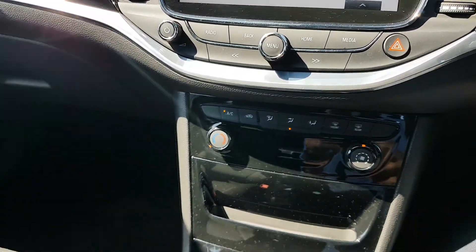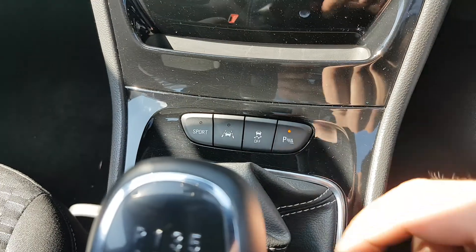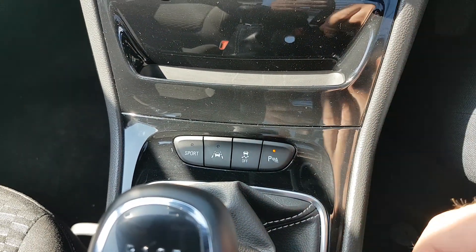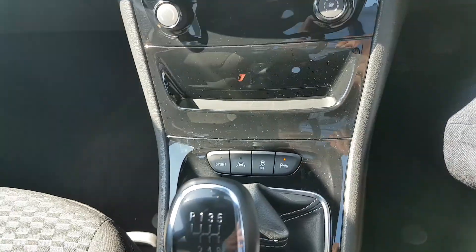You have air con down here, along with a few different modes. The SRI comes with a sport mode, lane assist that will warn you if you drift out of lane, and parking sensors and traction control.